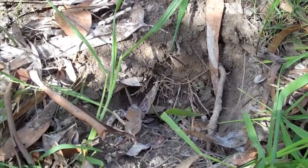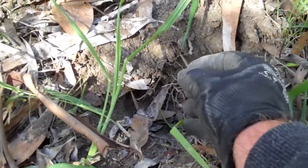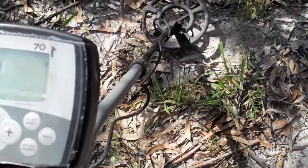Checked my hole that had the 50 cent piece, and just behind it another good signal. And it's a $2 coin.